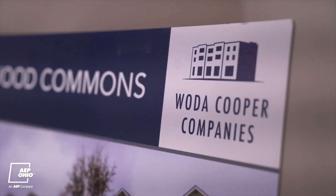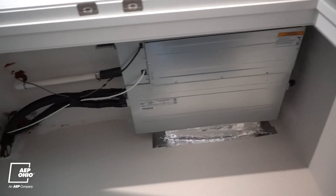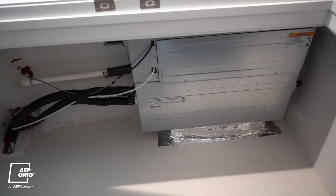It's our first completed Passive House project in our portfolio. It is the only affordable Passive House multifamily in Ohio to date, so it is very unique in combining affordable housing with the energy standards that we've included.